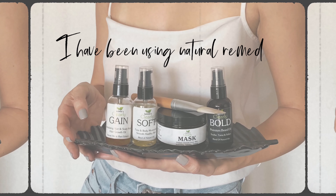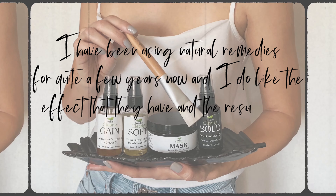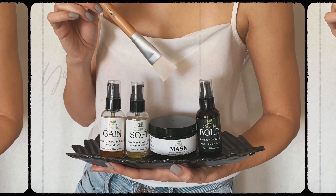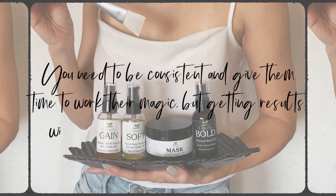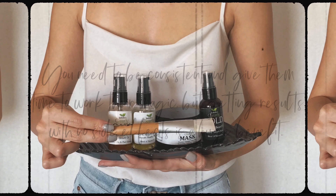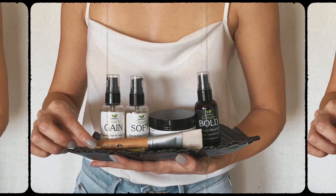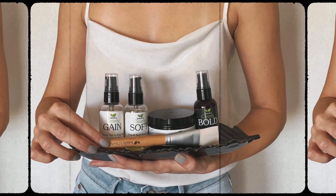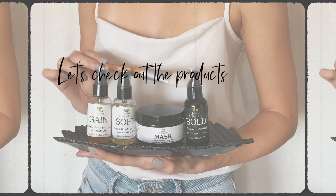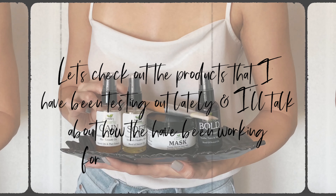I have been using natural remedies for quite a few years now and I really like the effects and results I get from them. One thing you have to keep in mind is that you have to be consistent and give them time to see results. I like that there are no side effects and nothing harmful going into your body, which is why I always prefer a natural remedy over a medication or pill. Let's check out the products I've been testing and how they've been working for me.